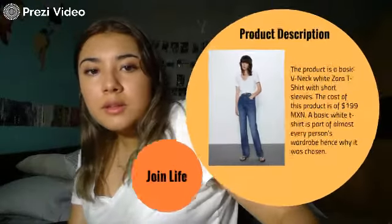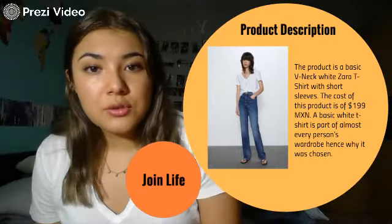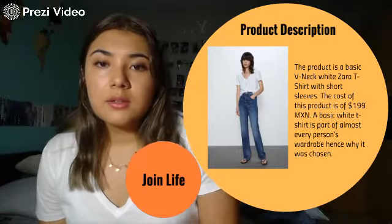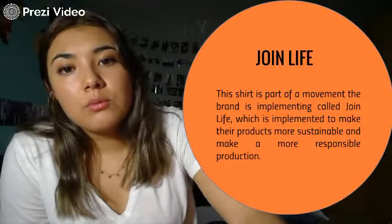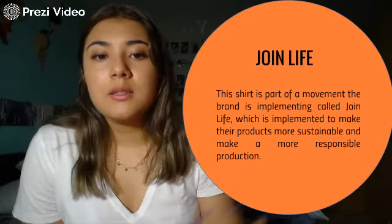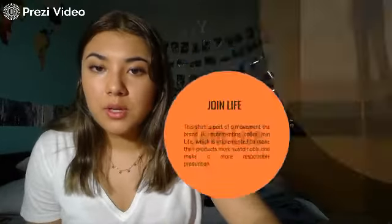On the product description, I'm going to talk about this shirt specifically. It's a basic T-shirt from Zara that costs no more than 200 pesos, and it's an item of clothing that everyone has in their wardrobe. This shirt is part of a movement called Join Life, which is a movement that Zara is implementing to make their products more sustainable and have a more responsible production.